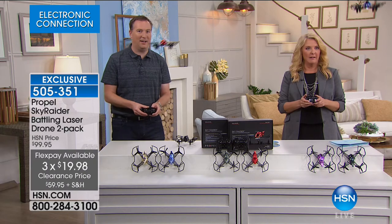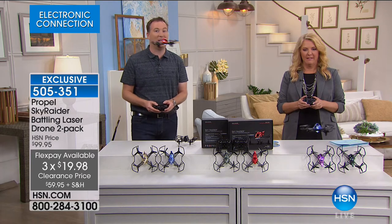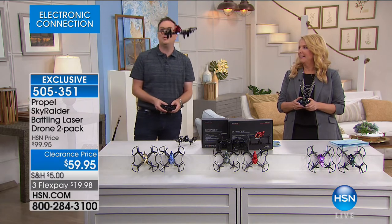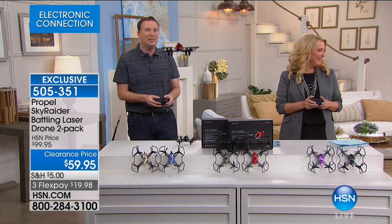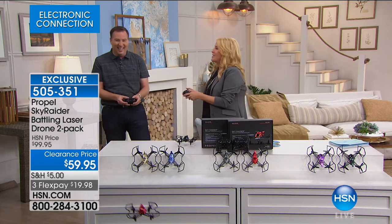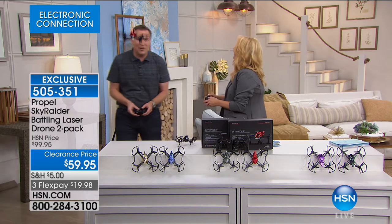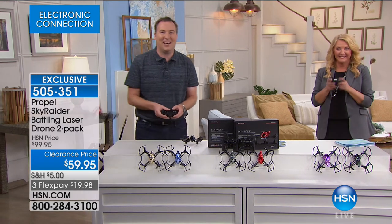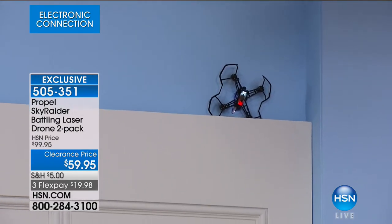This is from Propel, the number one drone manufacturer in the United States. You'll see this drone in the marketplace charging fifty dollars a drone everywhere else — only at HSN do we have this phenomenal price. You can see both of us flying it right now. It has a special chip on the inside that allows up to eight drones to fly at the same time. There are two speeds: a basic speed for indoors and an advanced speed for outdoors.